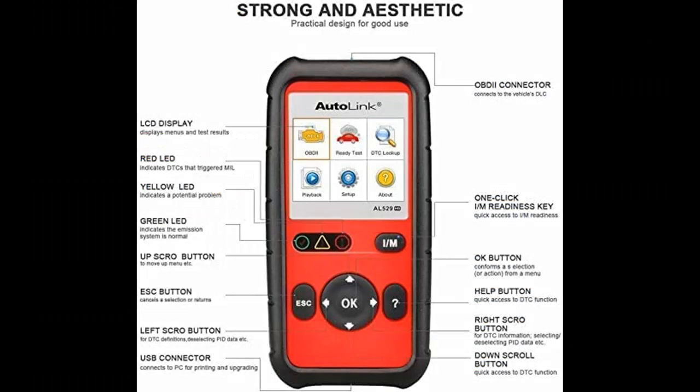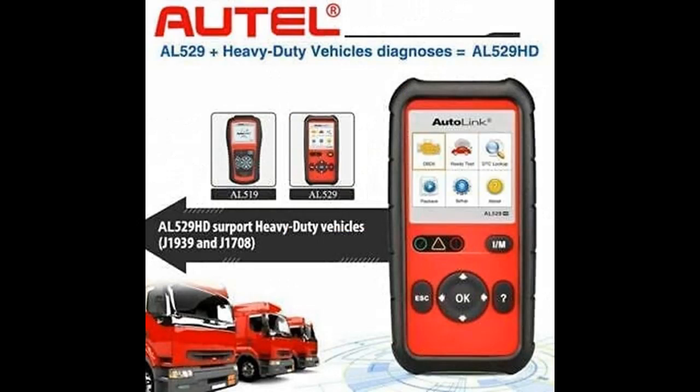This diagnostic system enables the user to check repairs that have been carried out, carry out tests while driving, perform readiness tests for related assemblies, and solve fundamental engine and driving behavior problems.